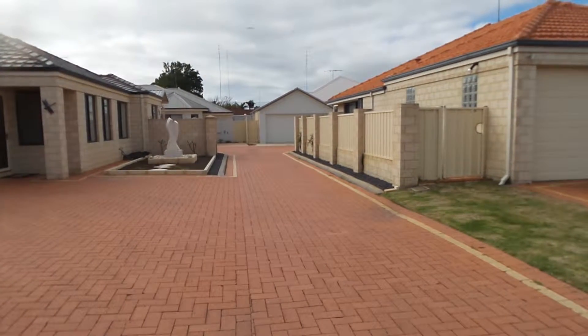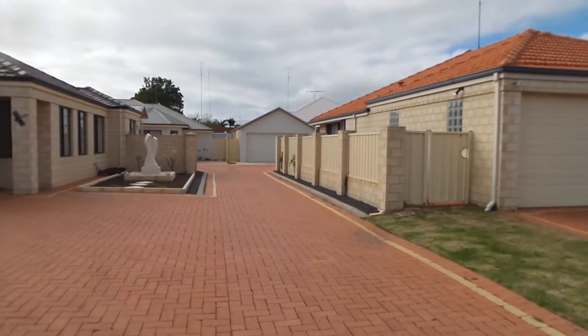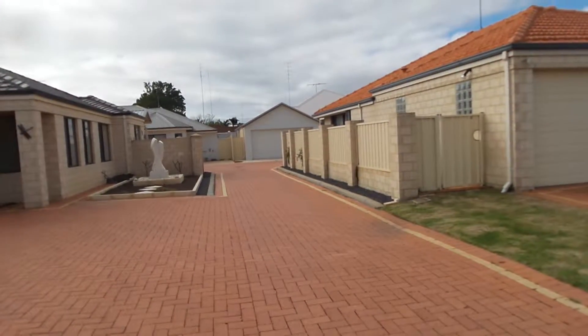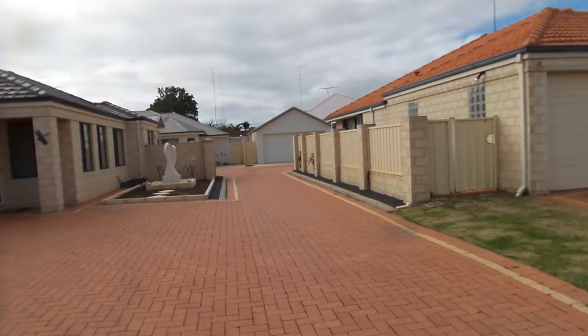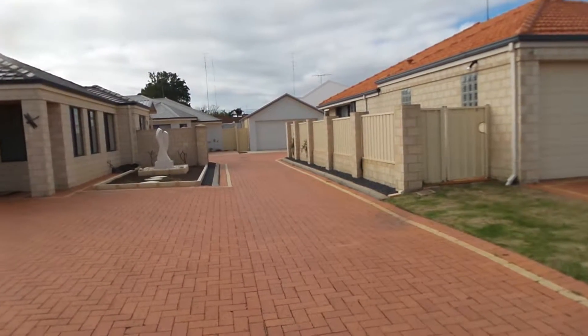My name is Diana Simpson. We are here at 3C Elm Bank Close in South Bunbury. It is the 11th of September 2014 and we are going to do a video walkthrough tour.